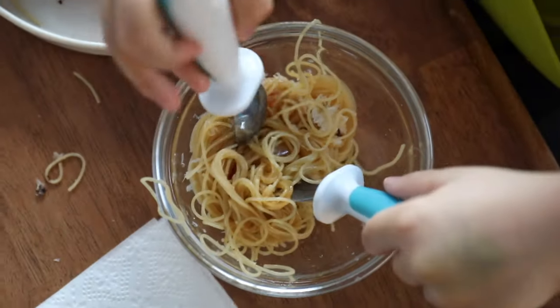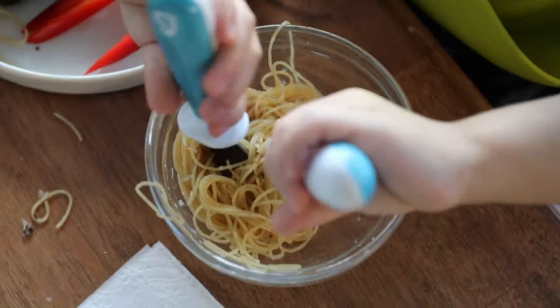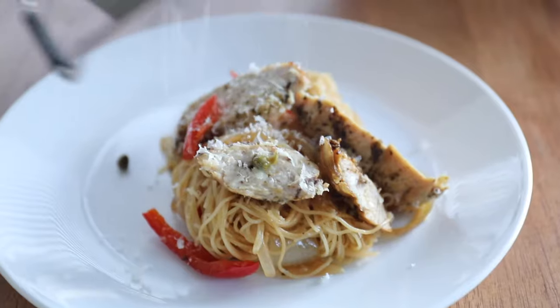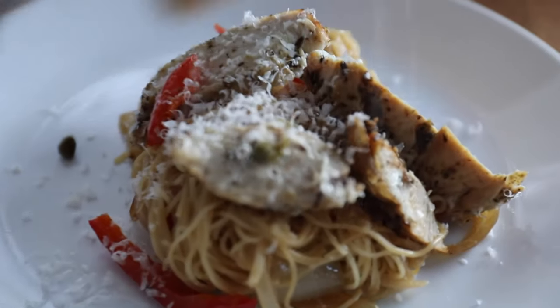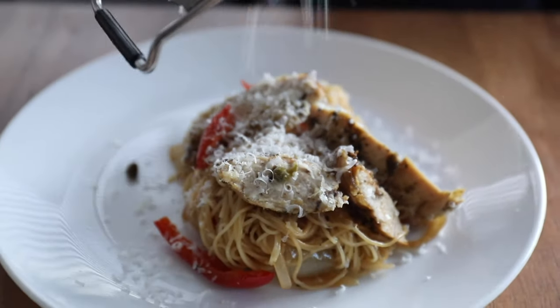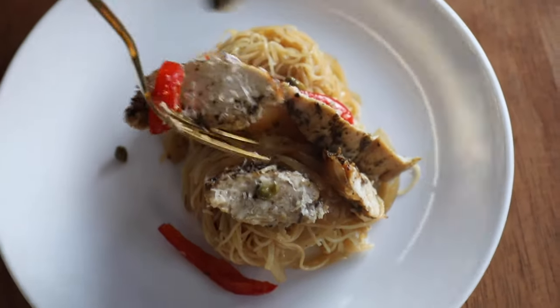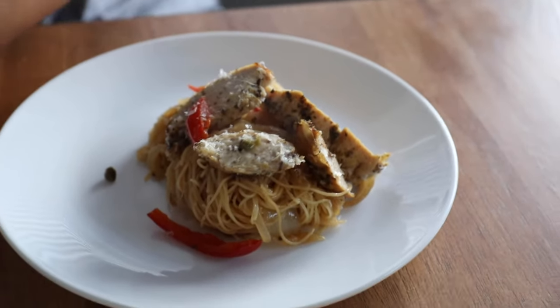You can get recipes for all my favorite Parmesan ingredient recipes at SipBiteGo. I hope this helps you figure out exactly how Parmesan cheese goes bad and the signs I would personally look for if I'm wondering if my Parmesan cheese has gone bad. Make sure to check out some other videos and tutorials at SipBiteGo. Cheers.